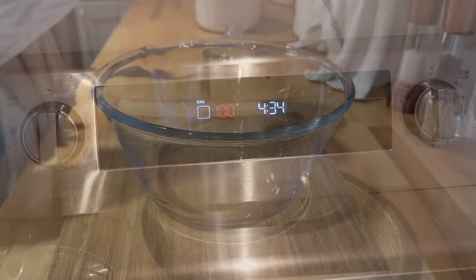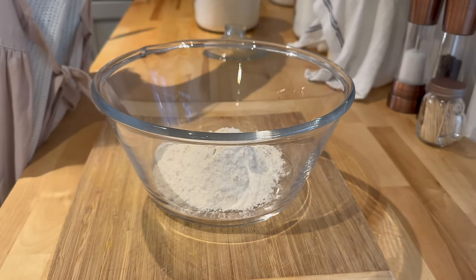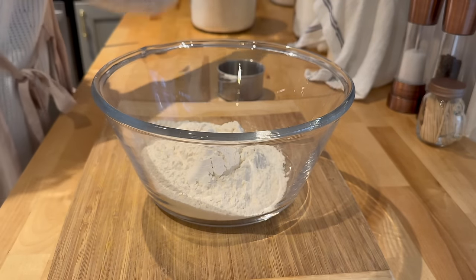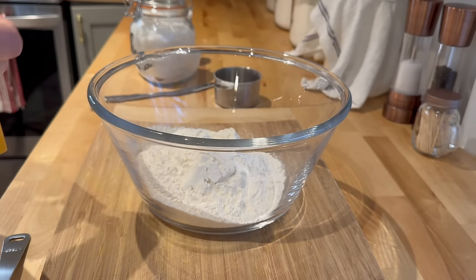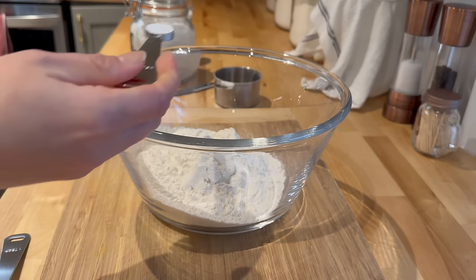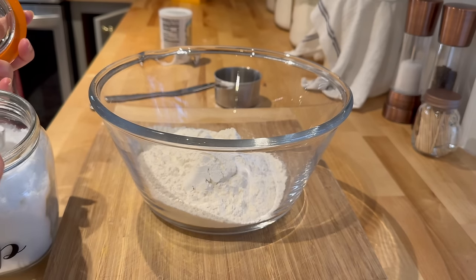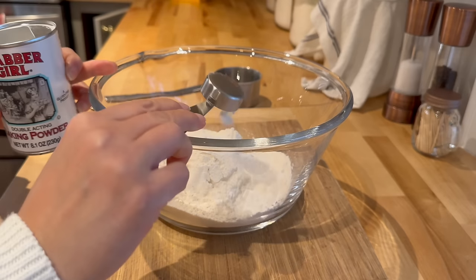Of course you can't have any chili without something to go with it, so I'm setting my oven to 425 and we are going to make some homemade buttermilk biscuits. First, grab yourself a large bowl and add two cups of unbleached all-purpose flour. We're also going to add half a teaspoon of baking soda, half a teaspoon of salt, one tablespoon of sugar, and one tablespoon of baking powder.